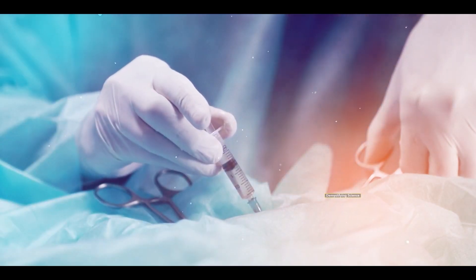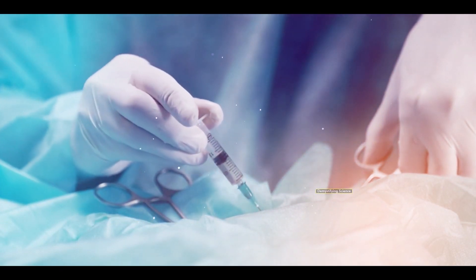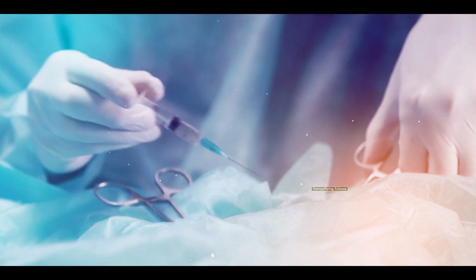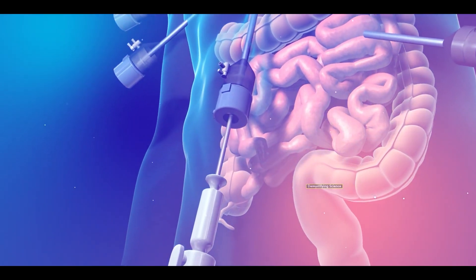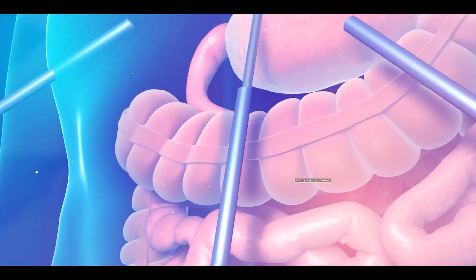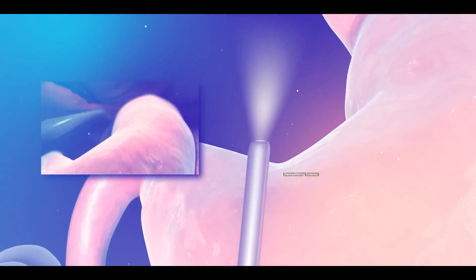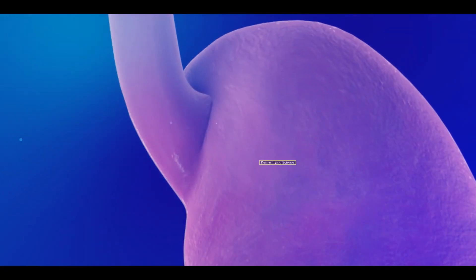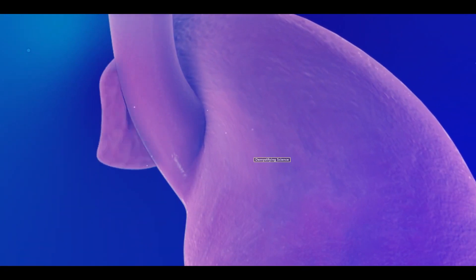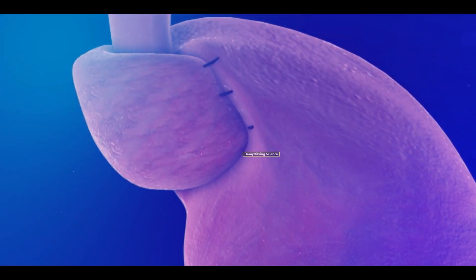In laparoscopic fundoplication, the surgeon administers local anesthesia to the patient and numbs the surgical site. Then, a small incision is made in the abdominal region, and a laparoscope — a device with a camera at its front — is inserted through the cut. The surgeon uses instruments to wrap the upper portion of the stomach around the lower portion of the esophagus, and closes the wound with stitches.